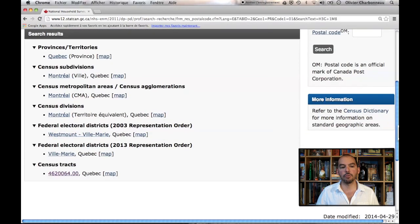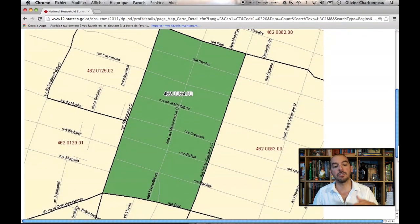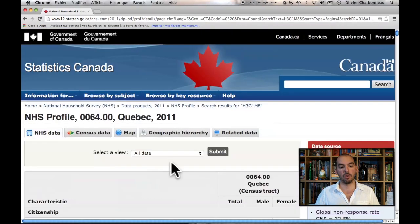Here you get the different regions and areas that StatsCan provides information for. I'm going to go straight to the Census track. If you want to know more about the different regions of Canada and how StatsCan has divided them up, there's information on the StatsCan website, or you can watch my video on the Census where I talk about that. For example, this census track covers from Peel Street to Guy Street and from Sherbrooke to St. Catherine — it gives you information for that specific neighborhood.